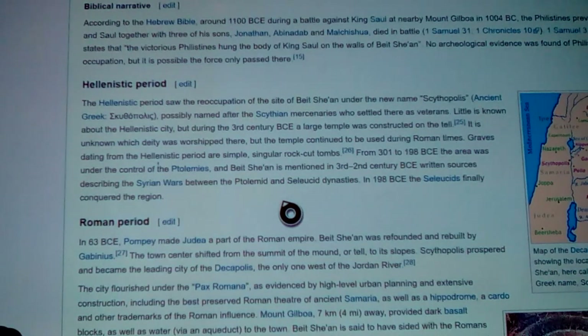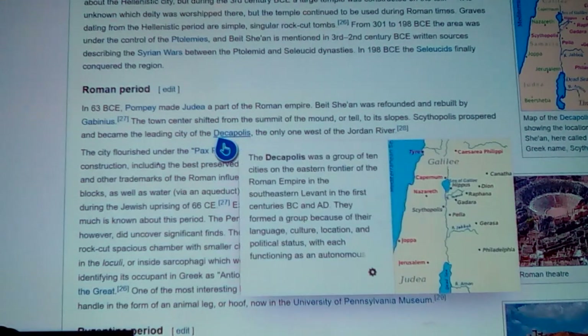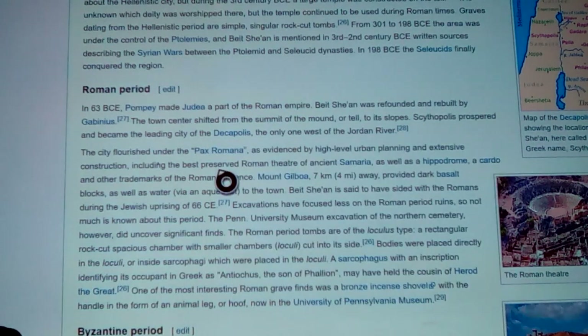Graves dating from the Hellenistic period are simple singular rock-cut tombs. From 301 to 198 BC the area was under control of the Ptolemies, and Beit She'an was mentioned in third and second century BC written sources describing the Syrian Wars between the Ptolemaic and Seleucid dynasties. In 198 BC the Seleucids finally conquered the region. Then came the Roman period — Pompey made Judea part of the Roman Empire, and Beit She'an was founded and rebuilt by Gabinius. The town center shifted from the summit of the mound to its slopes, and Scythopolis prospered and became the leading city of the Decapolis group.